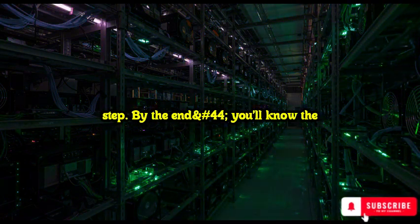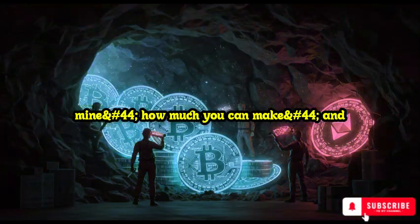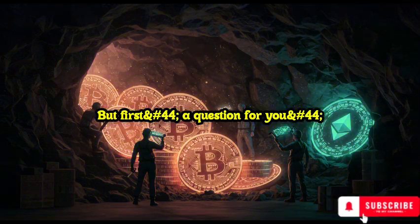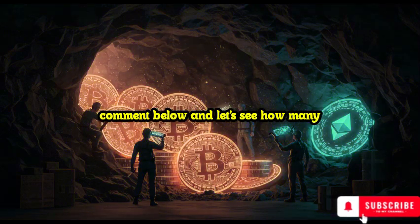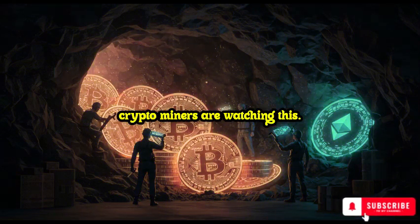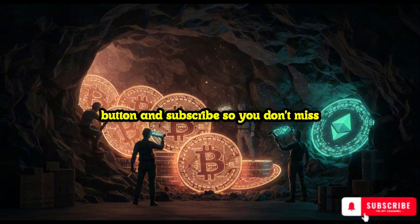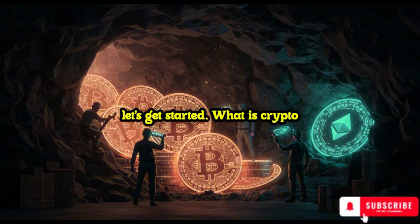By the end, you'll know the best mining methods, what coins to mine, how much you can make, and whether mining is still worth it in 2025. Have you ever tried mining before? Drop a comment below and let's see how many crypto miners are watching. Don't forget to hit the like button and subscribe so you don't miss future money-making content. Now, let's get started.